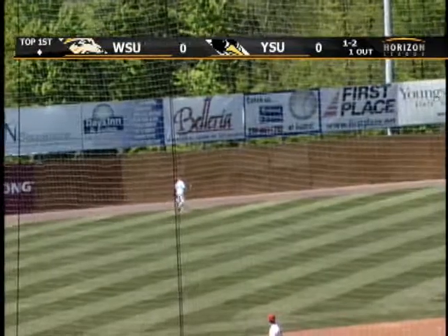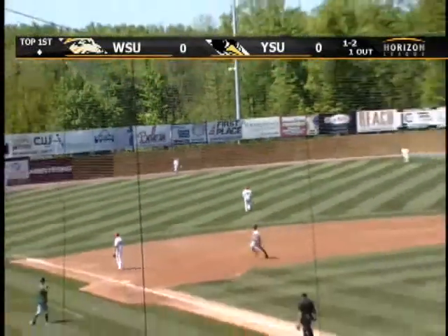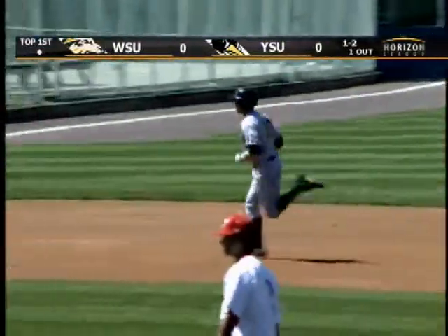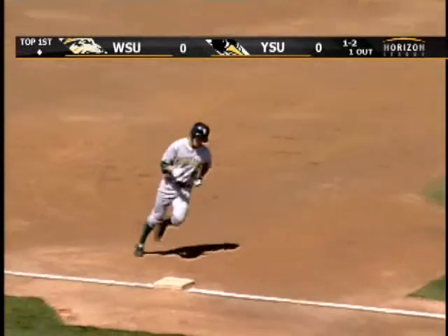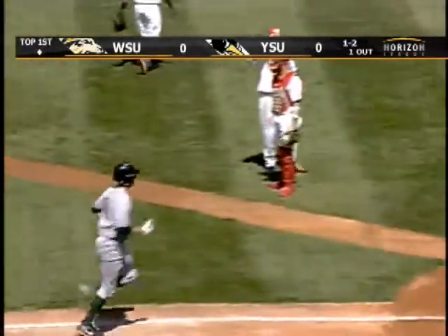This one hit fairly well out to left. Going back is Herleman, looking up, and it's gone. That ball carries out of here, and Tristan Moore has number seven on the season. Tack on two more RBIs to his total, make it 46. And Wright State quickly out to a two-to-nothing lead.